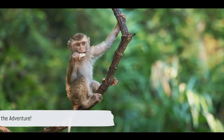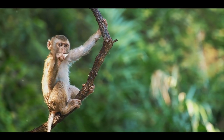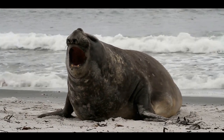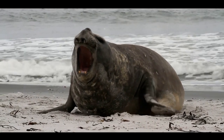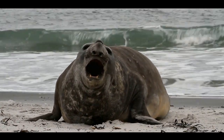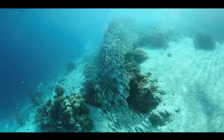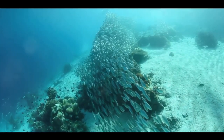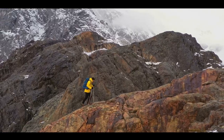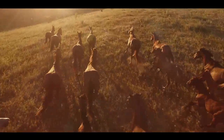Did you find the bizarre survival tactics of the fennec fox fascinating? How about the amazing cuttlefish's ability to camouflage in any situation? If you did, then you're in for a treat. The world of animal adaptations is filled with such intriguing and awe-inspiring stories. But wait, there's more — we're just scratching the surface here. There's a whole world out there, teeming with life and bursting with untold stories, and it's waiting for you to explore.